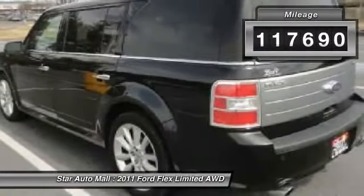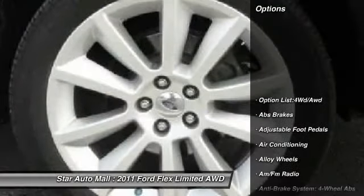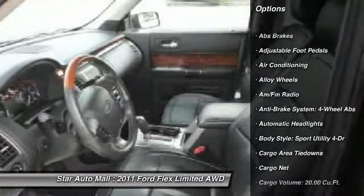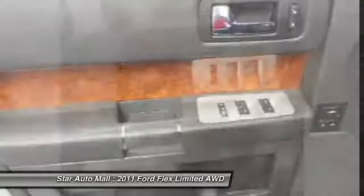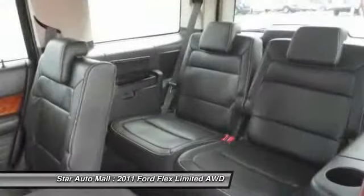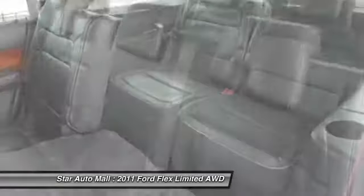Here are some of this vehicle's great options: stability control, CD changer, traction control, heated seats, DVD system, navigation system, four-wheel ABS, airbags, power steering, and front air conditioning.